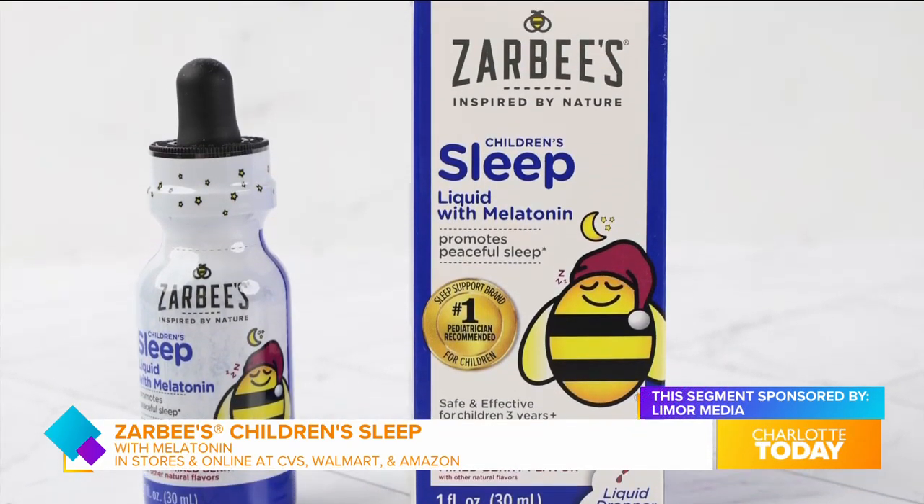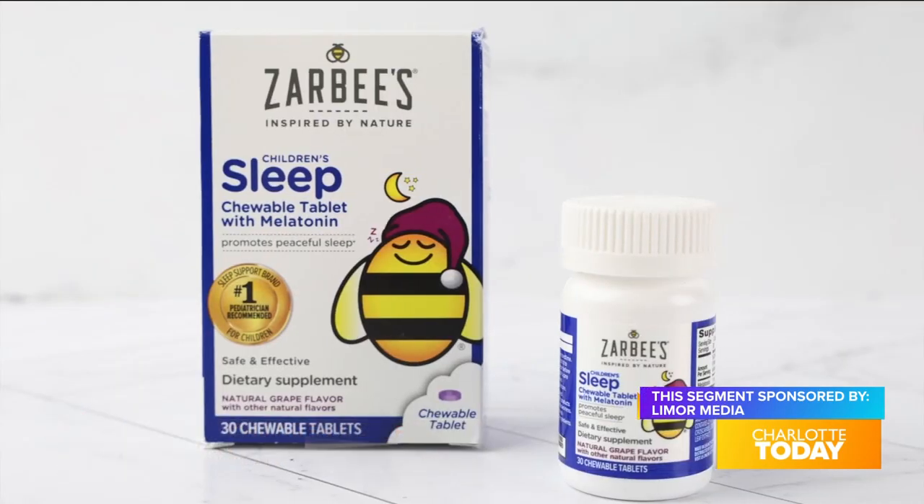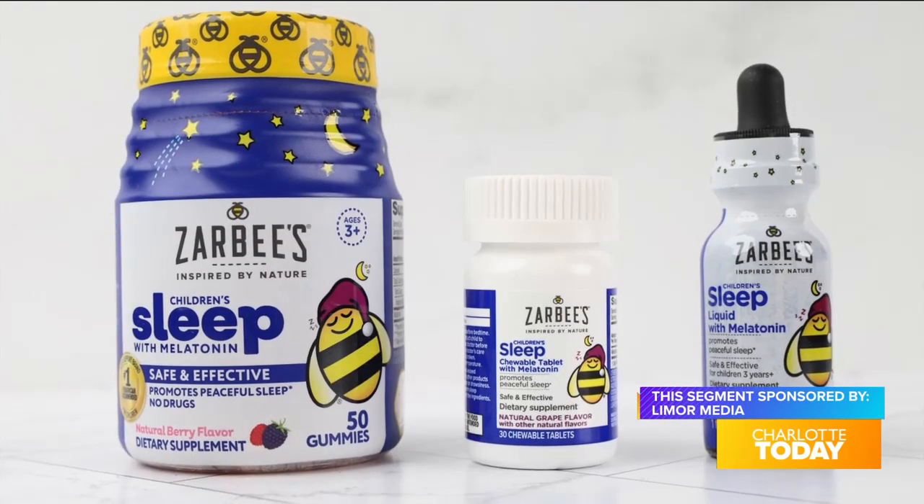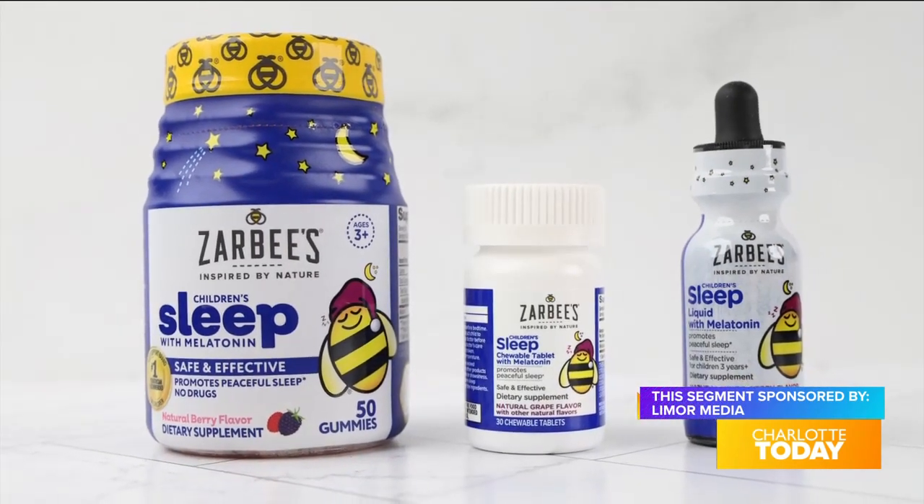With one milligram of melatonin per serving, they're non-habit forming. They're available in gummy, liquid, and chewable tablets, all with a delicious taste that comes from honey and other nature-inspired ingredients. You can get them right at Walmart, Target, Walgreens, and CVS.